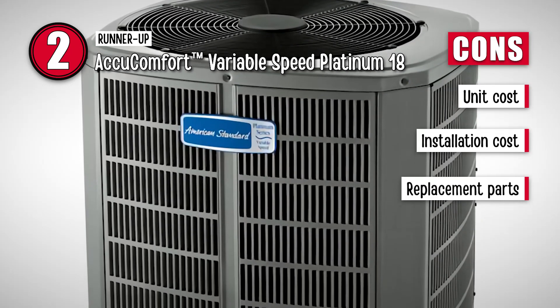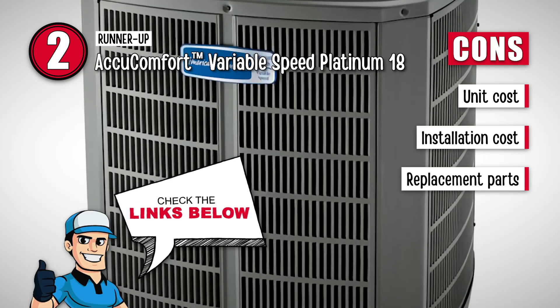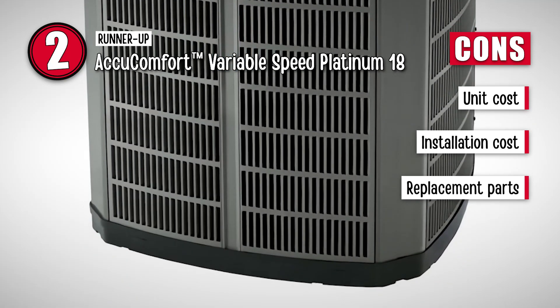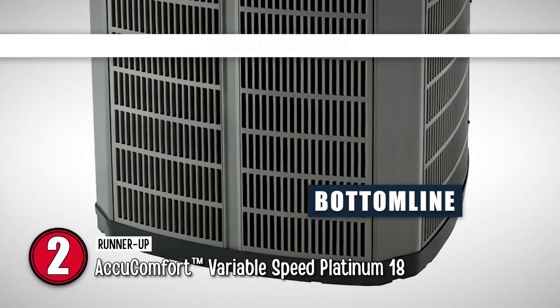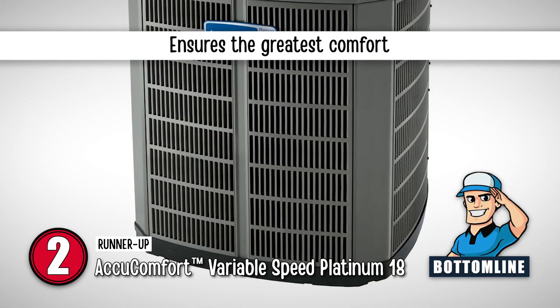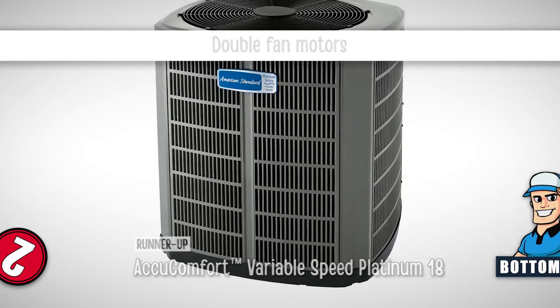However, it has a high AC unit cost, high installation costs, and it is difficult to find a replacement in case of any damage to the case. Bottom line: the presence of a humidity controller offers convenience, it ensures the greatest comfort, and it has a double-fan motor.